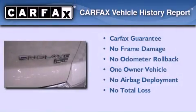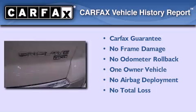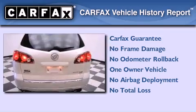This Buick has had only one owner and it qualifies for the Carfax buyback guarantee. This vehicle won't last long at this price.